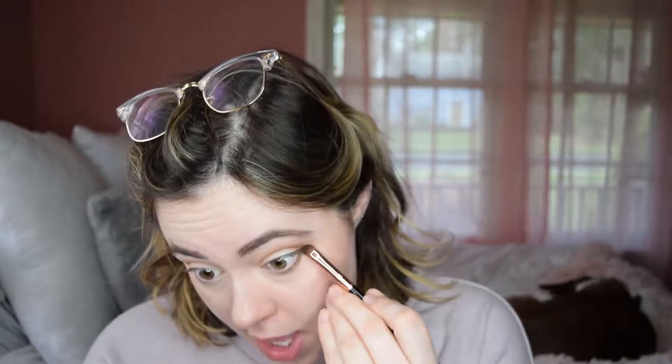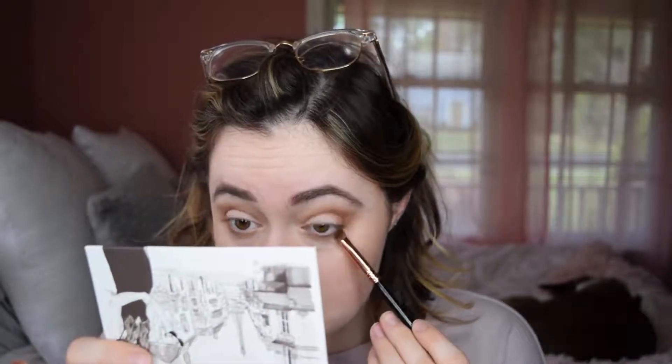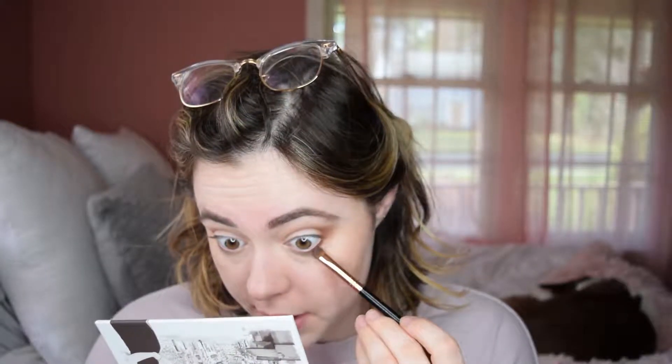I'm going to take that Charming shade, the brown, with a brush and go along my lower lash line. Someone's using a chainsaw outside. One thing I love about our new house is that we live on a side street, so that's really nice. And I love the birds — they just chirp outside the window. It's beautiful.